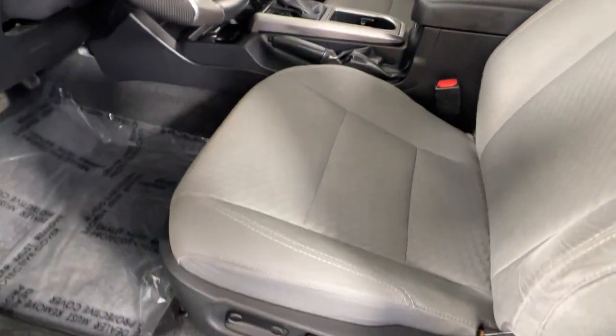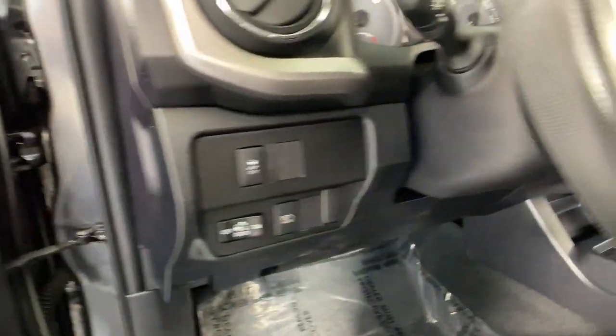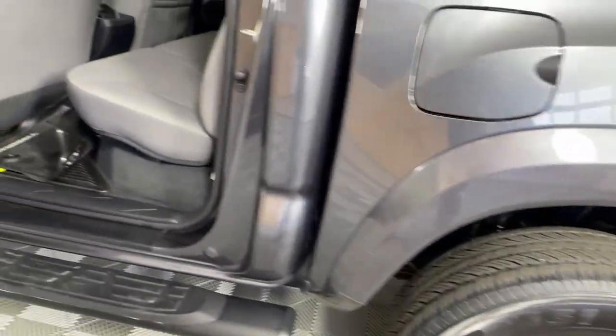Take your spirit of adventure with you into town or off-road when you're at the wheel of this versatile Tacoma. With a reputation for ruggedness and a suite of driver assistance features to keep you focused, this mid-size pickup has you covered.